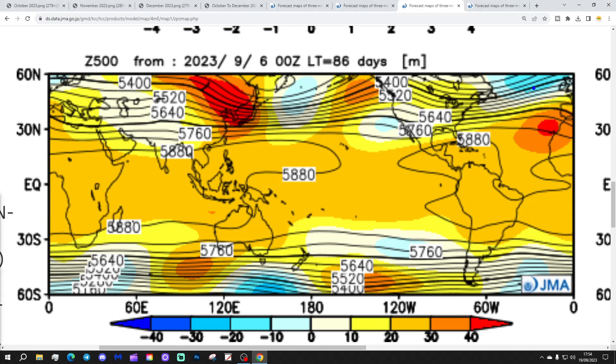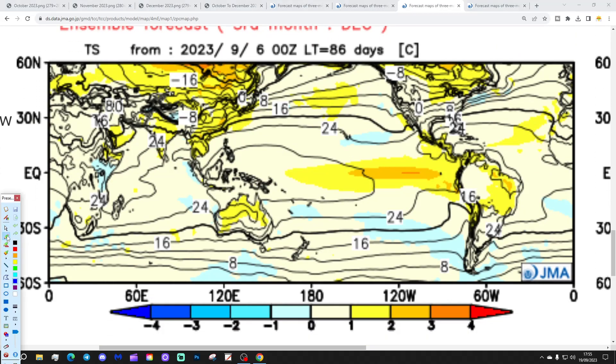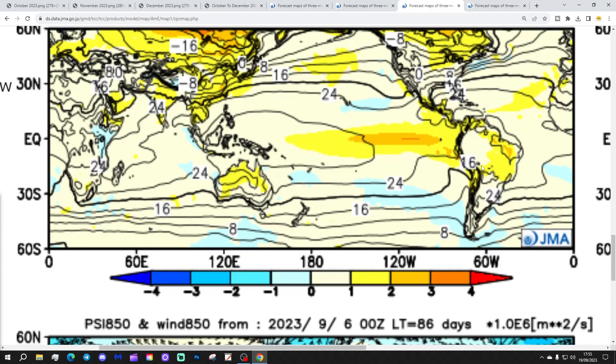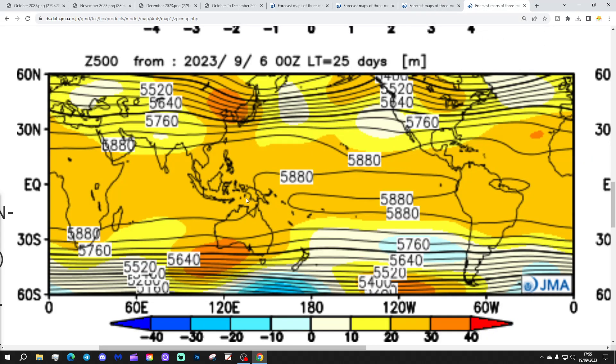Then through to December, low pressure takes over from the Atlantic with high pressure down towards Spain, and winds coming in from the west-southwest. That's just a mild and unsettled signal for December — above average temperatures by about 1 to 2 degrees, above average rainfall, so warmer and wetter than normal. The mean wind direction for December is westerly, with the arrows coming across the Atlantic. So that looks very zonal, wet, and windy in December as a start to winter 2023-24.